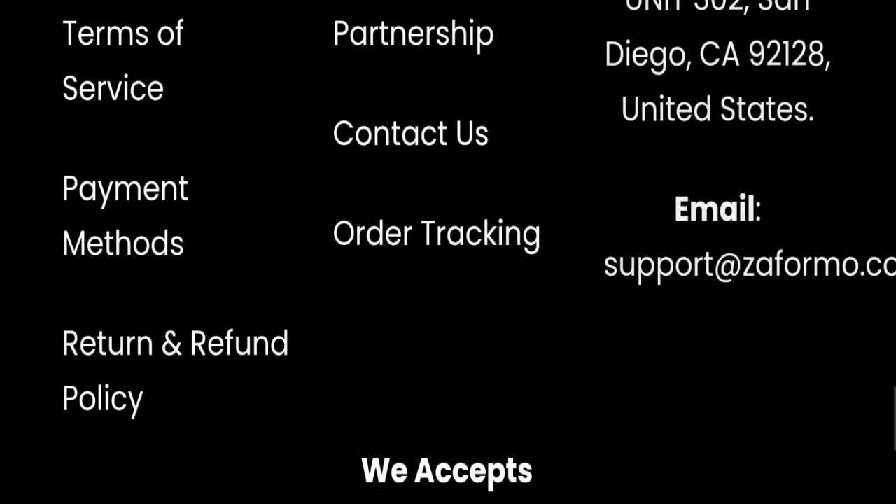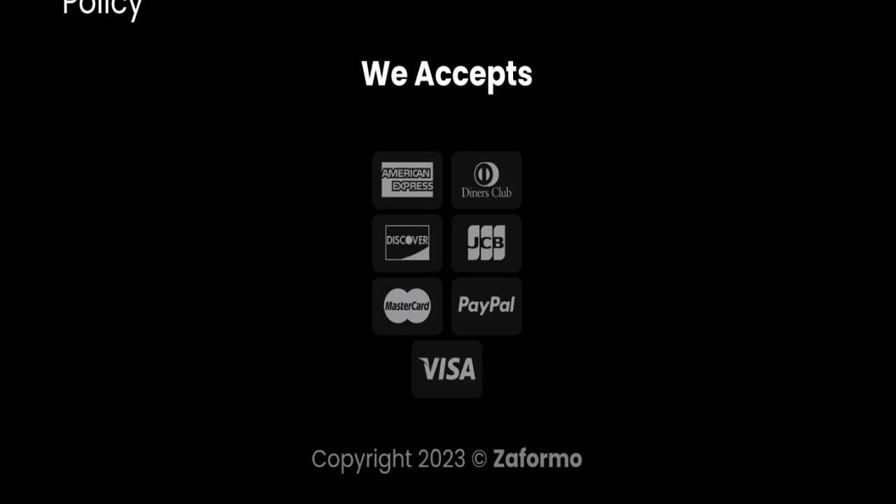Next, we will check the payment modes of this website. They are accepting American Express, Diners Club International, Discover, JCB, Mastercard, PayPal, and Visa for making payments.